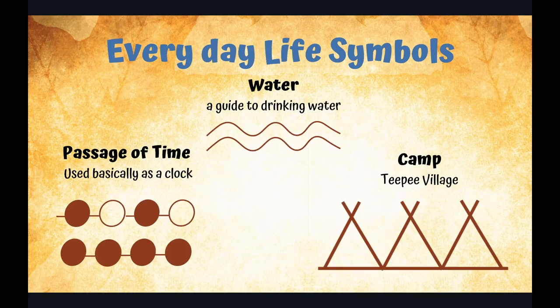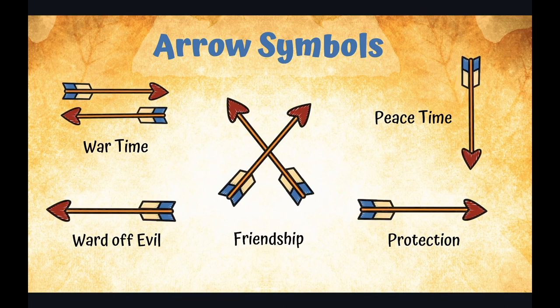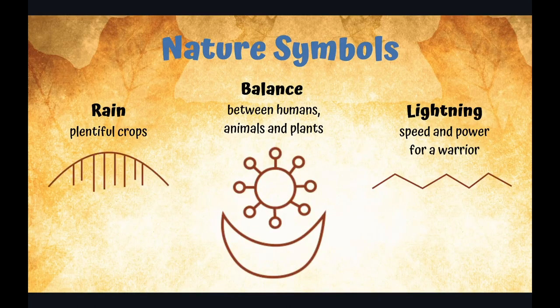Everyday life symbols were helpful. Today you can still see symbols that were painted and carved in caves, on rocks, and in dwellings and cliffs — used as a form of communication for those traveling. These symbols here all offer a type of protection, whether from a higher power, the protection that motherly love provides, or protection from the sun needed to grow food. Arrows can be shown multiple ways to indicate all kinds of things, like friendship indicated by two arrows crossed. Nature symbols such as rain and lightning have obvious purposes but also represent plentiful crops or speed and power. Balance between all things — humans, animals, and plants — is important to all Native American tribes and should be noted as a very important symbol.